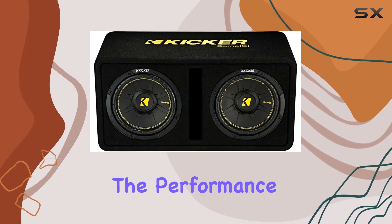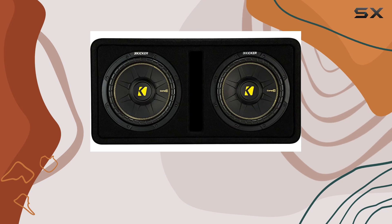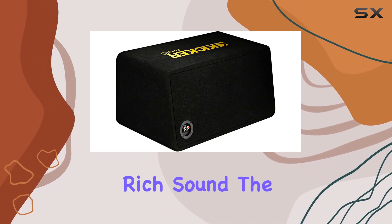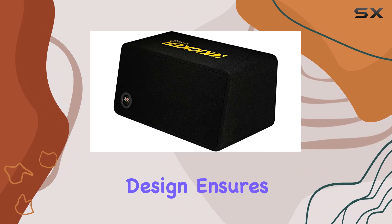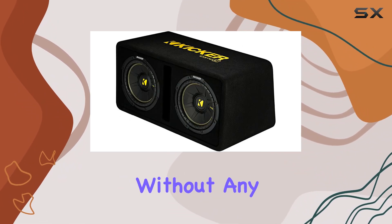Now, on to the performance. With genuine Comp C subwoofers housed inside, you're guaranteed to get deep, punchy bass that fills your vehicle with rich sound. The custom port design ensures optimal airflow, resulting in tight, accurate bass response without any muddiness.